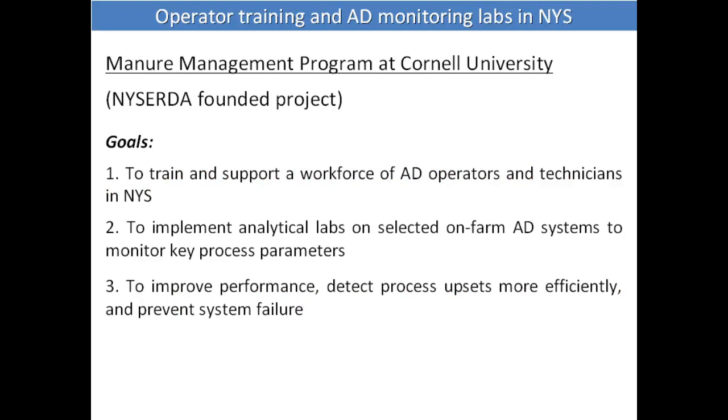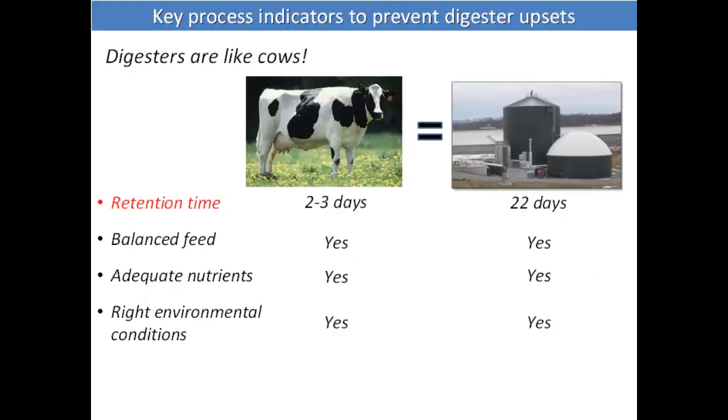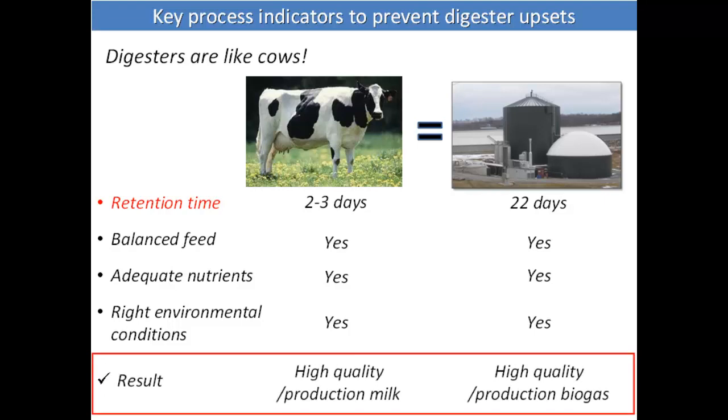The program I was talking about was funded by NYSERDA in New York State. The goal was to train a workforce of laboratory technicians and implement analytical labs on-site at the farms. The idea was to improve performance, detect process upsets more efficiently, and therefore prevent system failure. We were looking at key process parameters that would tell us when a problem is going to occur. Essentially, a digester is like a cow — you want to maximize production of high-quality biogas, just as you want to maximize production of high-quality milk.